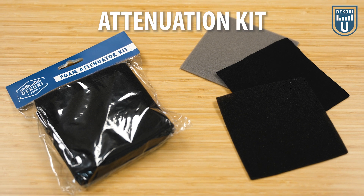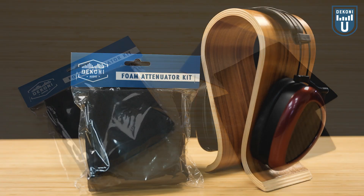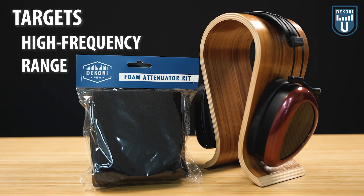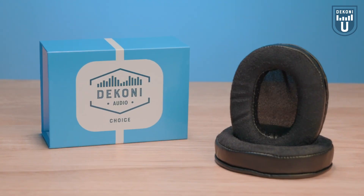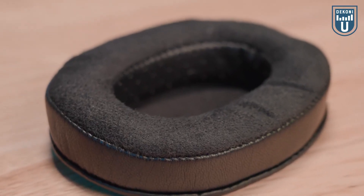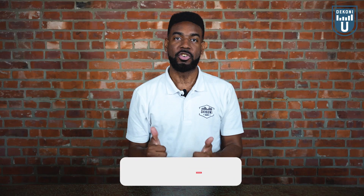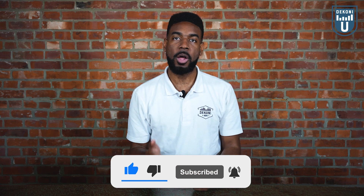If you'd like to experiment or improve the sound of your headphones, check out our attenuation kit which includes four different densities of foam to offer a wide variety of tuning options. Our foam generally targets the high frequency range, reducing the highest frequencies and essentially softening or reducing the brightness of your headphones. You can also experiment with our high quality Dekoni earpads. Our customers have stated that our earpads have helped attenuate the harsh 8k frequency range, which we normally attribute to our dust cover built into some of our earpads. Make sure to like this video if you found it helpful and subscribe for more informational videos from Dekoni U. We'll also leave a link to our blog post in the description below for more information on this topic.